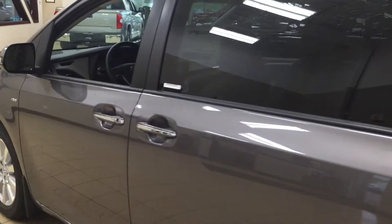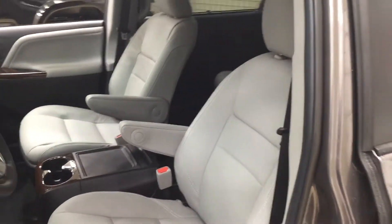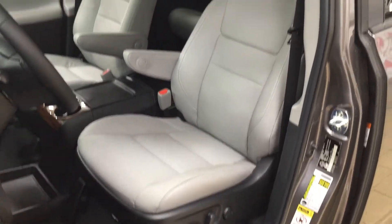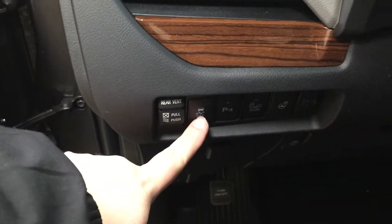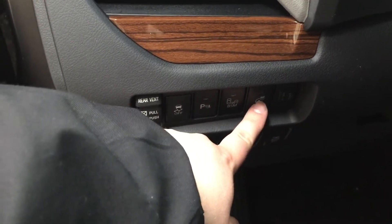Starting with the front dash and front seats, you have light gray leather interior seat surfaces with a power driver's seat and lumbar support. Taking a look on the left-hand side, you'll see your traction control on and off, your parking sensors on and off, lights warning on and off, and your heated steering wheel on and off.